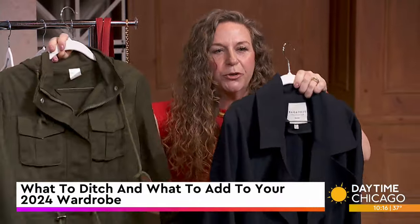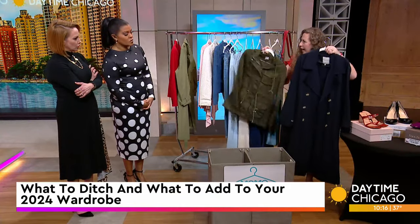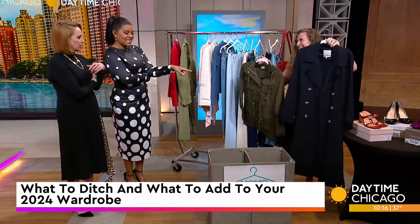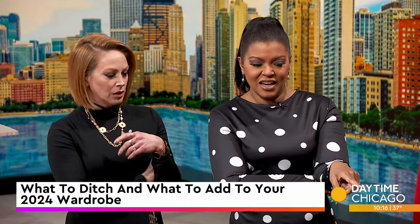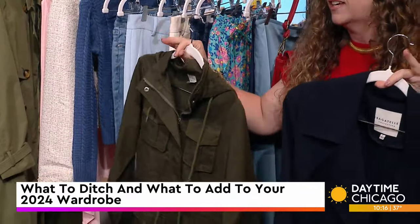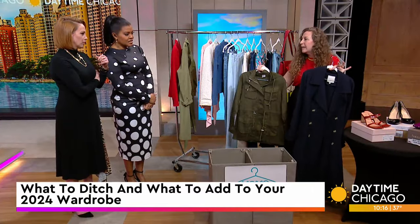Out of these two items, we have a classic navy trench and this little cargo green jacket. I'm going to say trench, because I always feel like trench is always in style. Yeah, but I like this — it's so cute. Here's the thing: we all had it, everyone had this jacket. My huge philosophy is confidence is key. If you walk out the door with confidence and feel good and comfortable, keep those items.